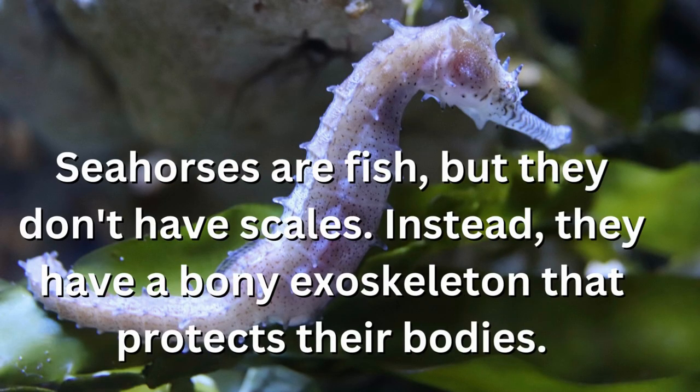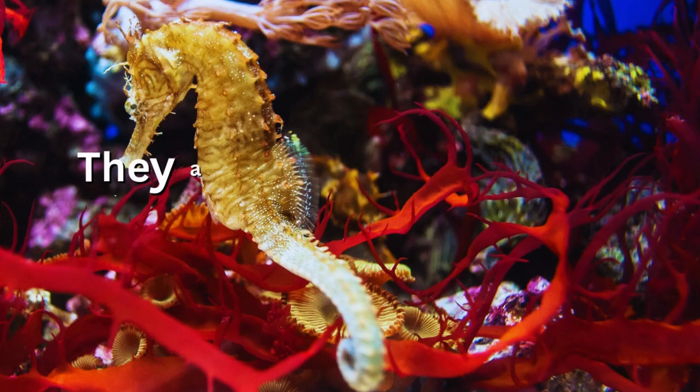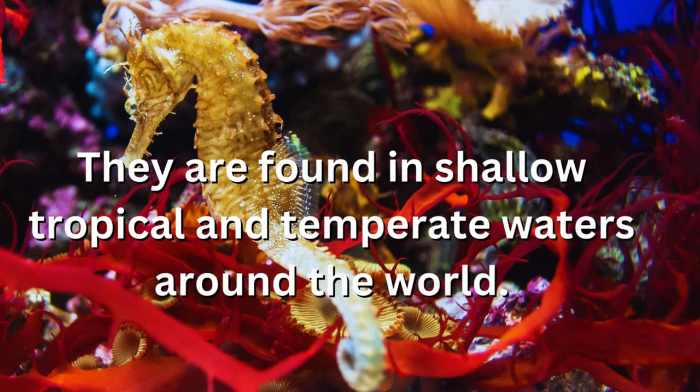Seahorses are fish, but they don't have scales. Instead, they have a bony exoskeleton that protects their bodies. They are found in shallow tropical and temperate waters around the world.